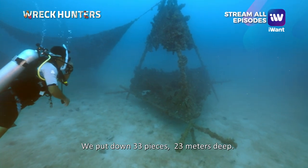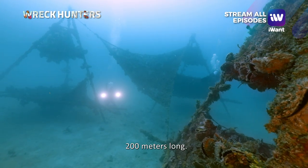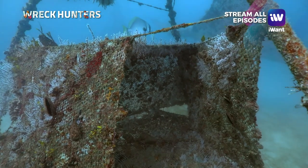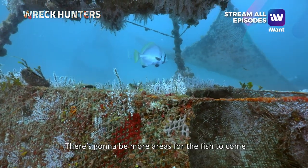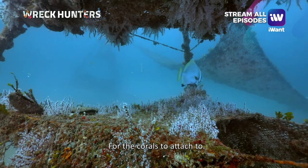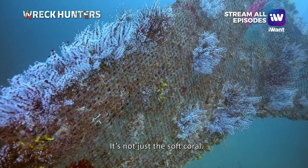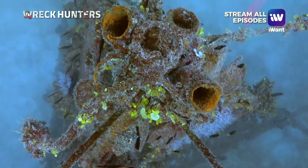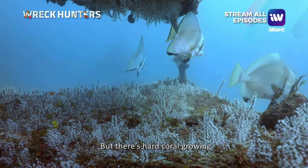We put down 33 pieces, 23 meters deep, and it's about 200 meters long. There are going to be more areas for fish to come to, and for soft coral, hard coral, and more to attach to. You can see it's not just the soft coral and the fish that are coming — there's hard coral growing too.